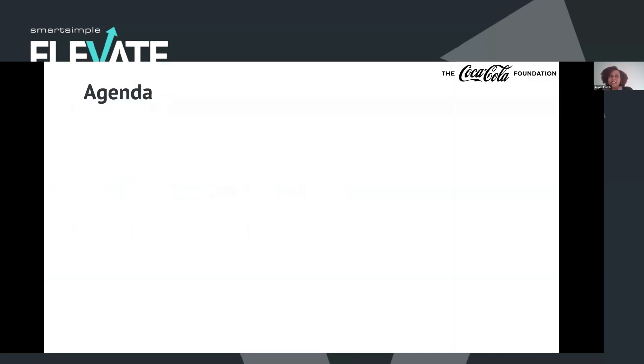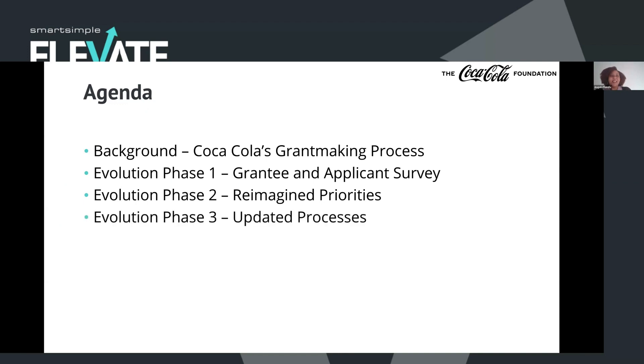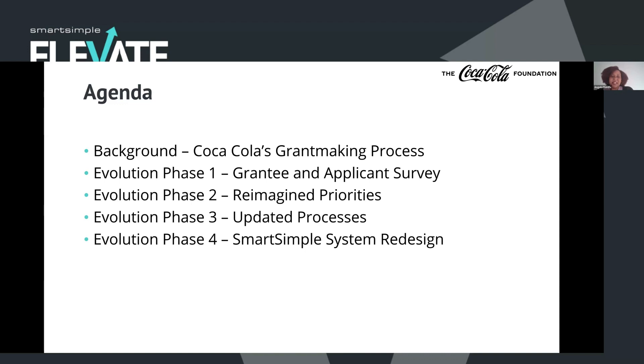Jumping into our agenda: first we're going to go over a little bit of the background so you can understand the grant making process at Coca-Cola and why we decided to make some changes and evolutions over the past few years. We'll cover Phase 1 — a grantee and applicant survey; Phase 2 — where we reimagined our priorities and focus areas; Phase 3 — updated processes; Phase 4 — our Smart Simple system redesign; and then general lessons learned, tips, and tricks. And then we'll have time for Q&A at the end.